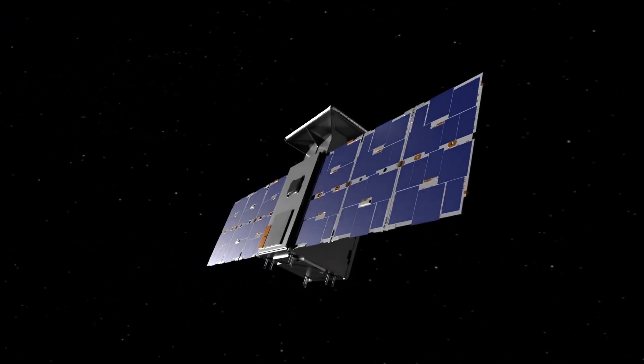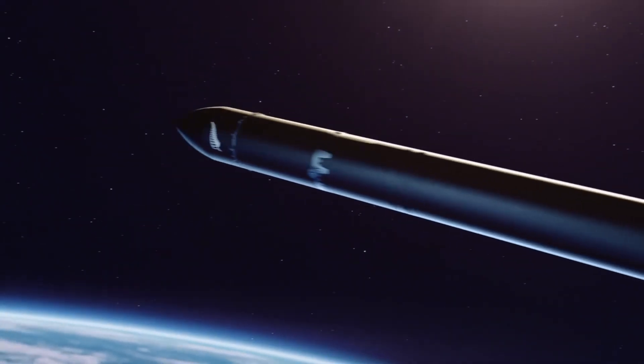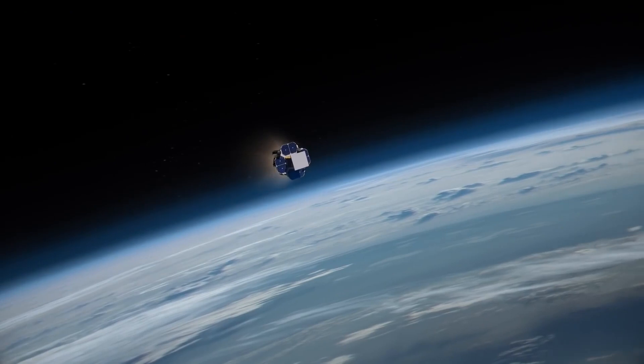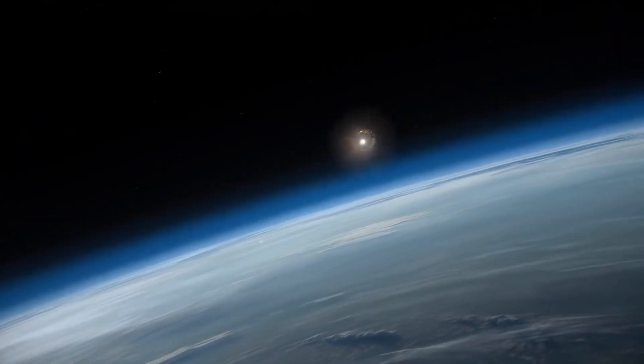The mission will be led by small business partner Advanced Space. Rocket Lab will launch the spacecraft. The gravities of Earth, the Sun, and the Moon will help propel it into deep space.